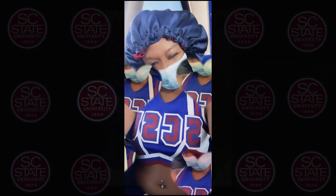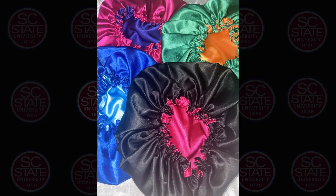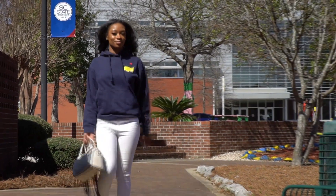All of our bonnets are available to all hair types — curly, wavy, kinky. And our large bonnet even holds up to 36-inch locks and braids and all types of protective styles.